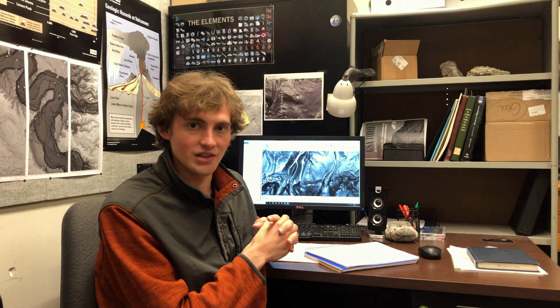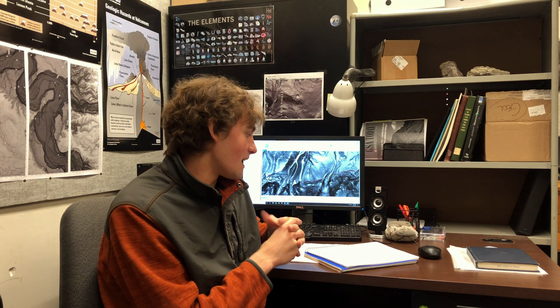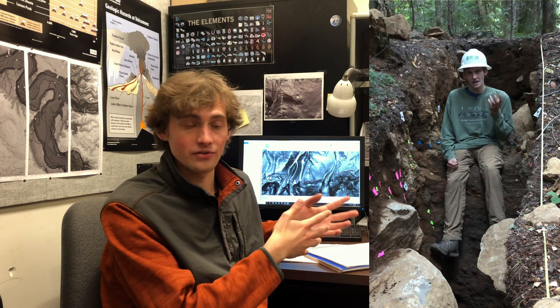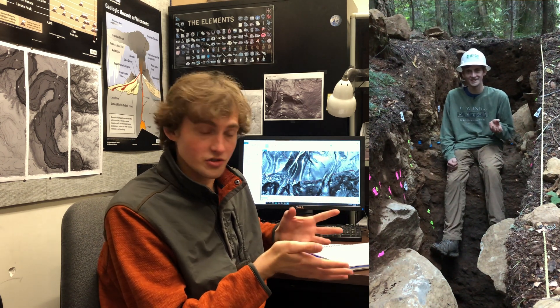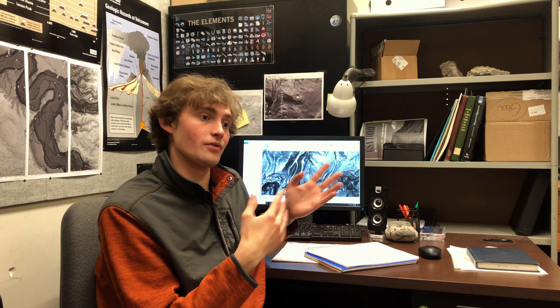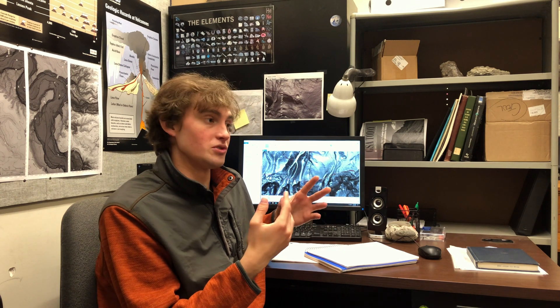My research project was brought to the attention of my research advisor by Ian Maiden, who is a geologist with the Oregon Department of Geology and Mineral Industries, DOGAMI. I met Ian when we were working on the Gate Creek Fault project — if you remember my paleoseismology video, that's the Gate Creek Fault. Ian informed me of an active fault scarp he had discovered out in eastern Oregon using LIDAR data.